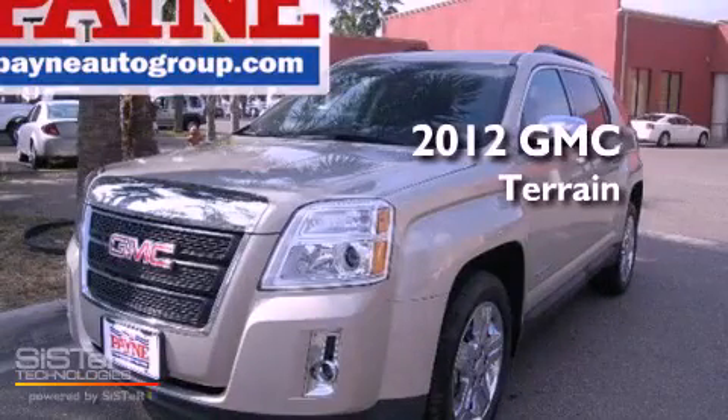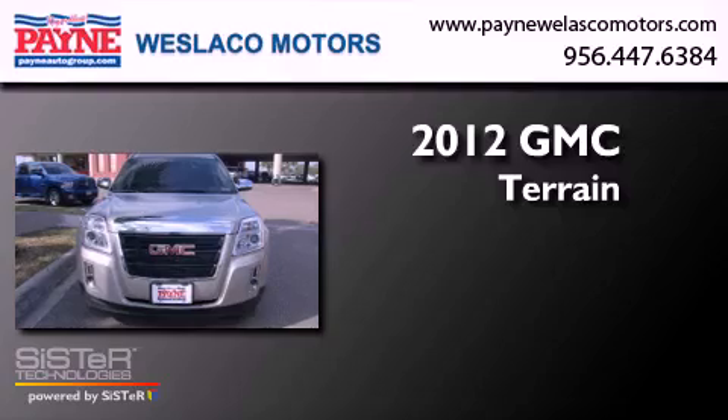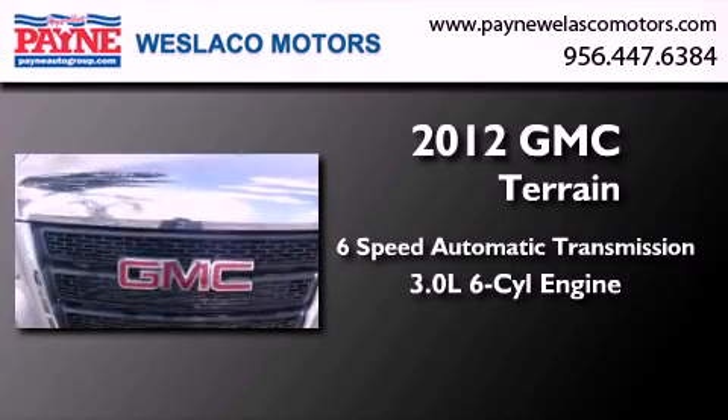This is a brand new 2012 GMC Terrain. This crossover has a six-speed automatic transmission and a 3.0 liter V6.